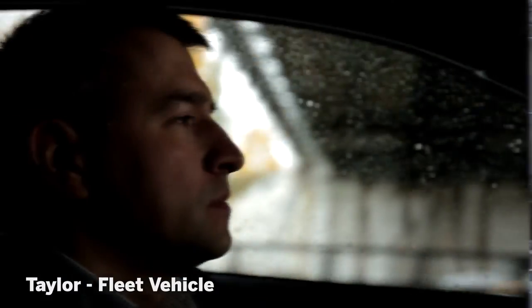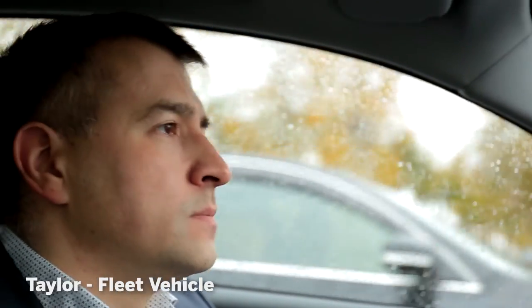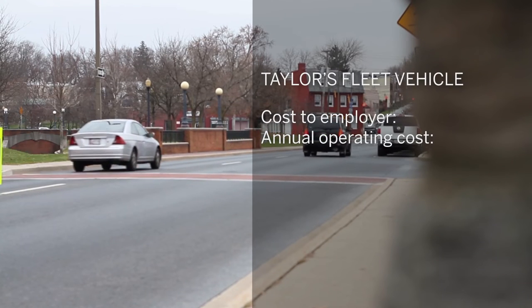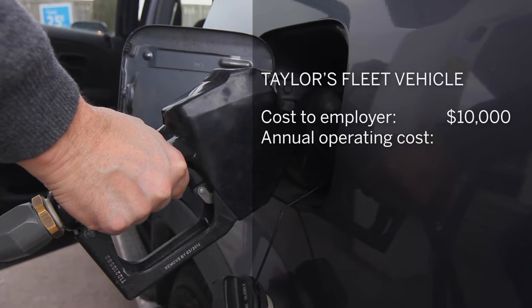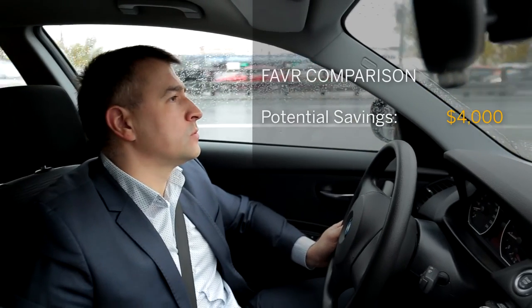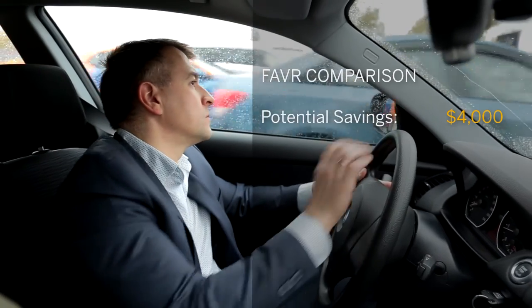Finally, we have Taylor, who manages a set of regional retail stores and drives around 7,000 miles per year in a small SUV provided as part of the company's fleet program. The cost to the company for the fleet car is around $10,000 per year, but Taylor's business mileage costs are really only around $6,000. The company's paying over $4,000 more per year than they need to, taking on additional risk and tying up capital in owning company vehicles.